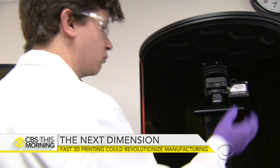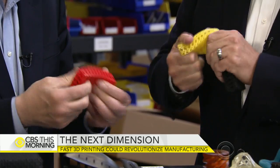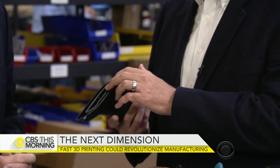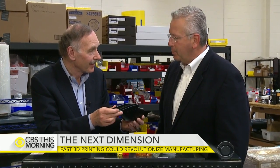Now his company, Carbon, is unveiling its first commercial printer — a machine capable of making everything from cushioning for running shoes. This is going to be a new midsole design for sneakers. To complex car parts. This actually has multiple pieces that was printed all as one part. This moves, but this was all printed together.